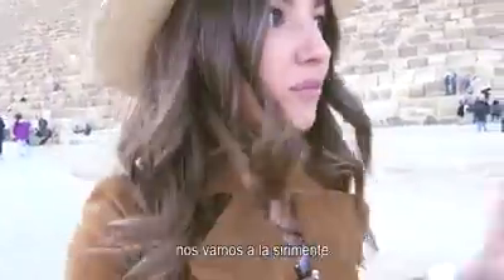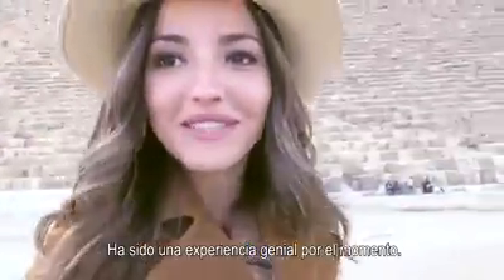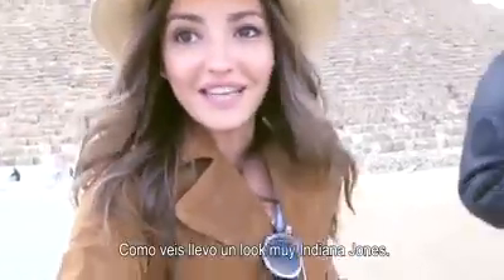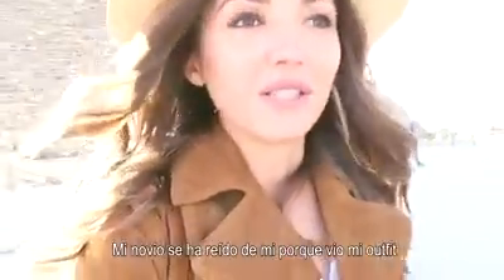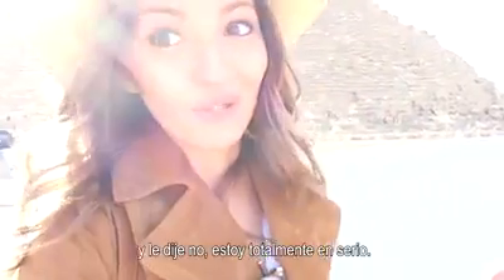We are leaving the first pyramid and going to the next one. It has been a great experience so far. As you can see, I'm wearing a very Indiana Jones outfit. My boyfriend laughed at me when he saw my outfit — he said 'are you serious?' and I was like 'I'm totally serious.'